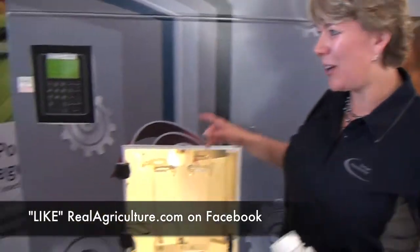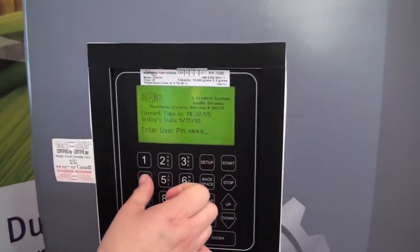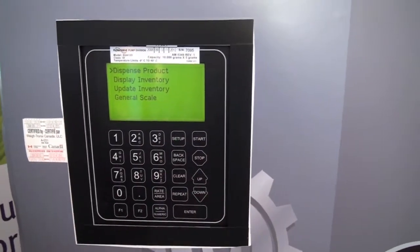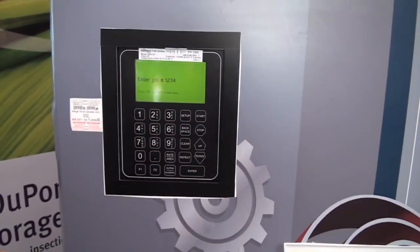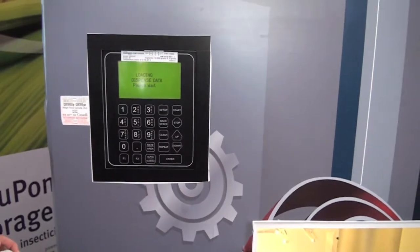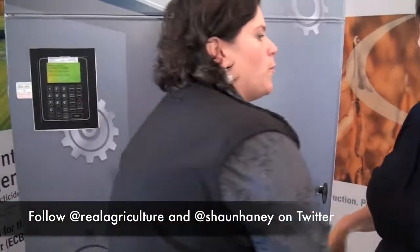So how does it work? Let's see. We're going to do a dispense. We're inputting and going to pick which herbicide blend we want. Based on a weed spectrum, we'll do a pre-selection. We're dispensing Express SG.